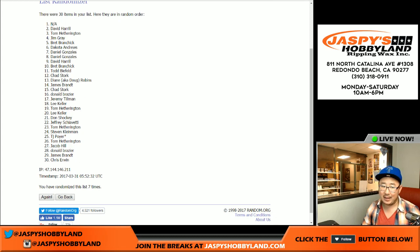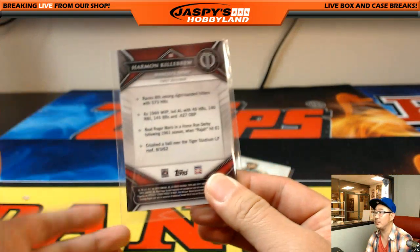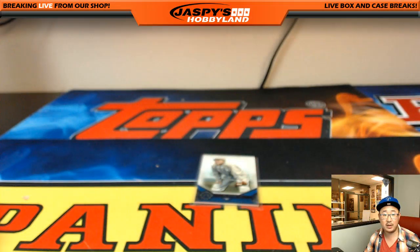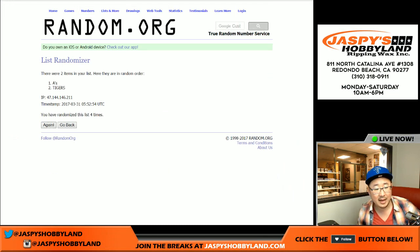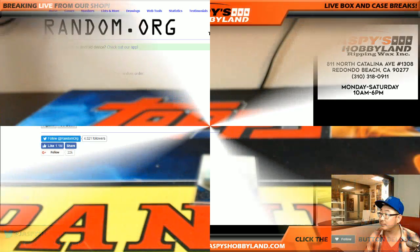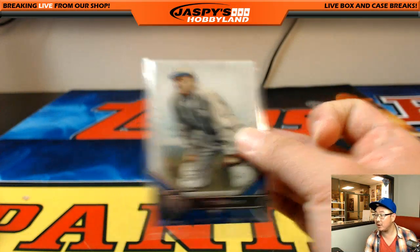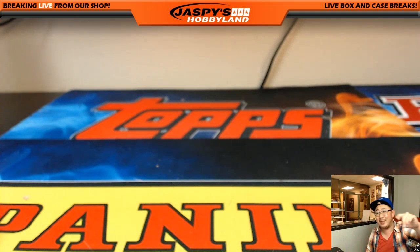Not applicable — can't get that, so we'll give it to the next person down. Dave H, Big Boys 007, you get the Harmon Killebrew. Ty Cobb is just between the A's and Tigers — after seven rolls, it goes to the Oakland A's, Donald Brazier. Don, little extra base card for you. That's it ladies and gentlemen — Topps Tribute Baseball number six. Awesome break, strong case! Thanks everyone for getting in. Check back at jazpeesh hobbyland dot com. We'll see you next time, bye bye!